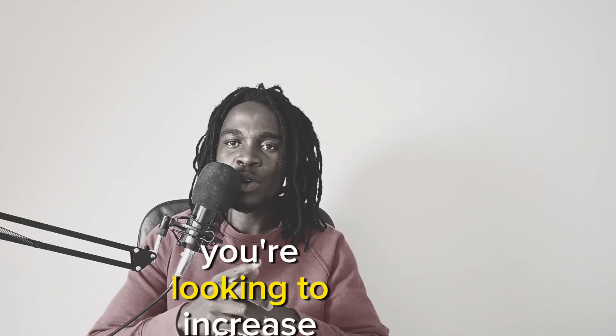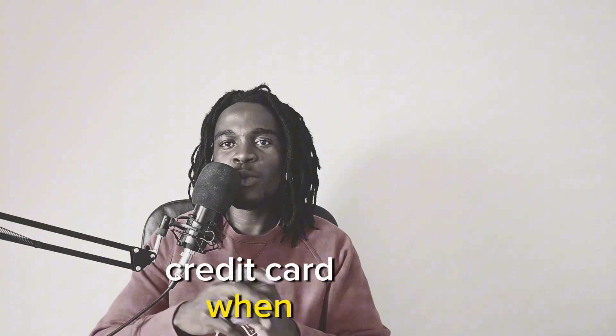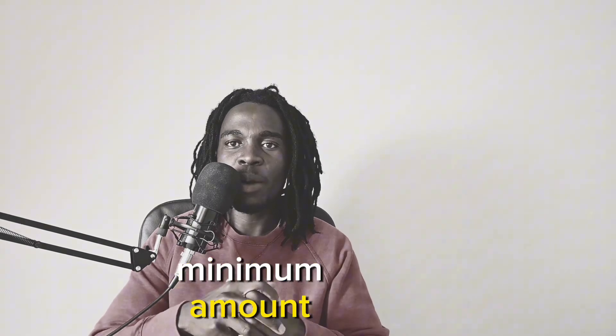This is something that you should do if you're looking to increase your credit score by a hundred points. Most people always pay their credit card when the payment is due and they always only pay the minimum amount.